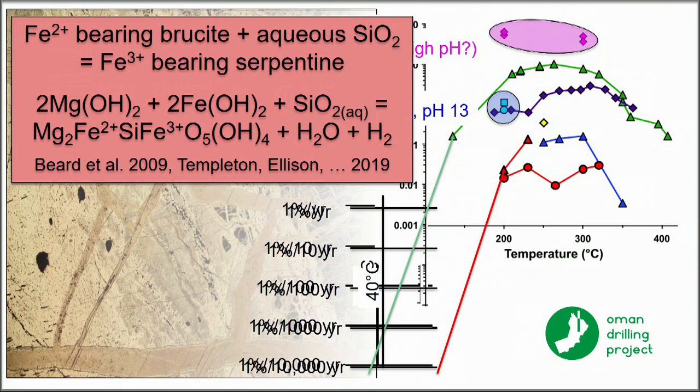The community is coming up with other reactions that can form serpentine without olivine — for example, reaction of brucite with aqueous silica to form serpentine. Stay tuned.